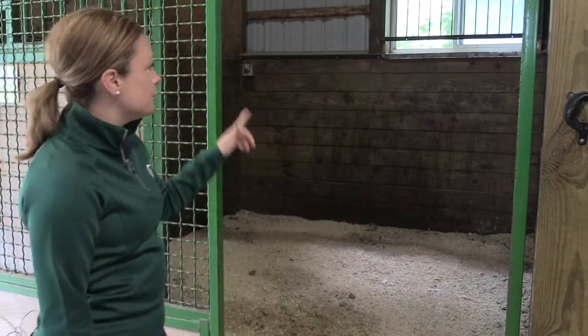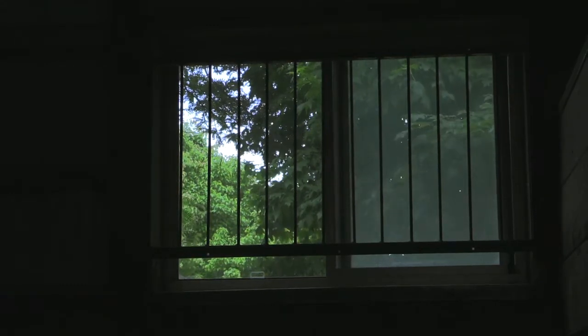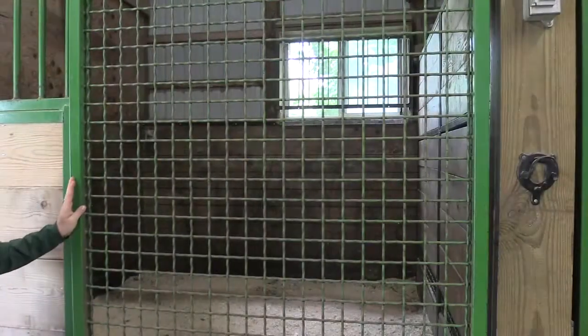When we open up the stalls, you may notice a couple more features. One of them is that each of our stalls has a nice large window that allows for natural light. We've also protected that window with a grate to keep the horses from breaking the window and potentially injuring themselves or, of course, costing you maintenance fees in your facility.